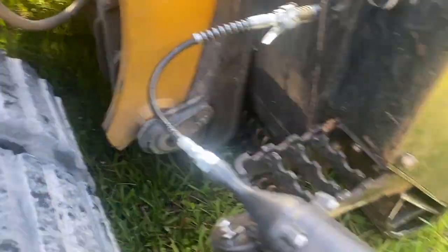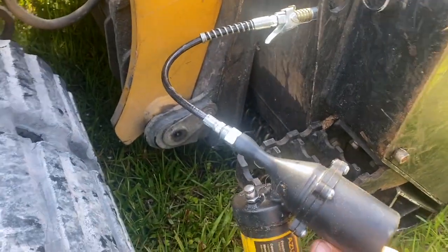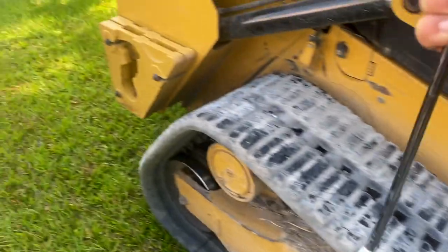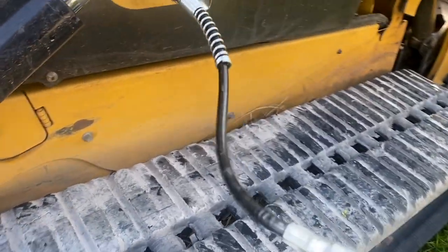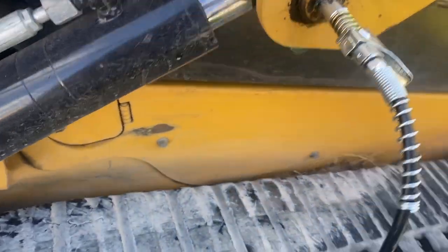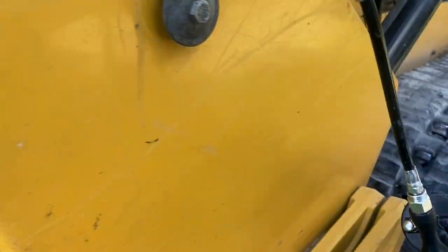Look at this grease gun — all from Amazon. It's perfect. Boy, does it pump some grease. We have the lock-and-lube fitting on it. Oh yeah, we're really moving some volume with this baby.